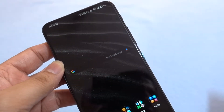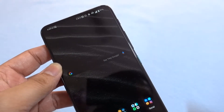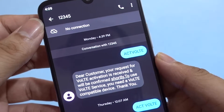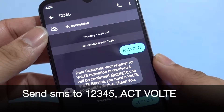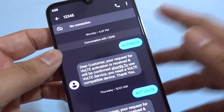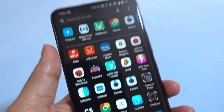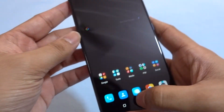Insert the SIM card in a compatible device. I have done the same — here is the Xiaomi Mi A3, and I inserted this SIM card in this phone and sent an SMS to 12345 with the message 'ACT VOLT'. You can write this as one single word or as 'ACT' space 'VOLT'. Sometimes you need to send this SMS twice with a gap of 24 hours, and once they detect a compatible phone as per their list, they immediately activate the VoLTE service.